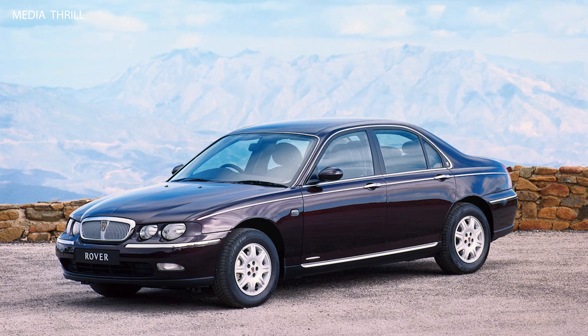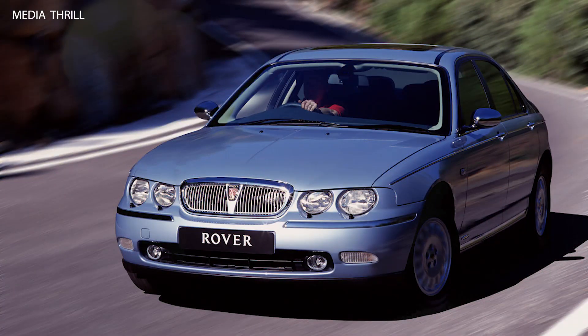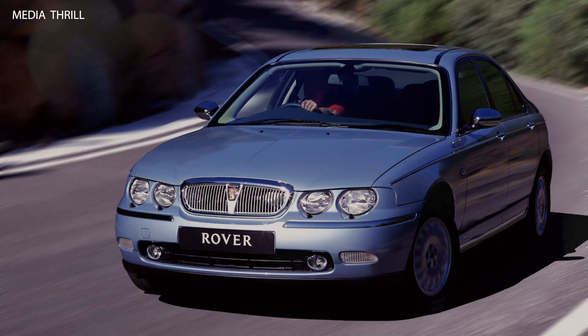Awards: the Rover 75 received several awards for its design and quality, including car of the year from various automotive publications.